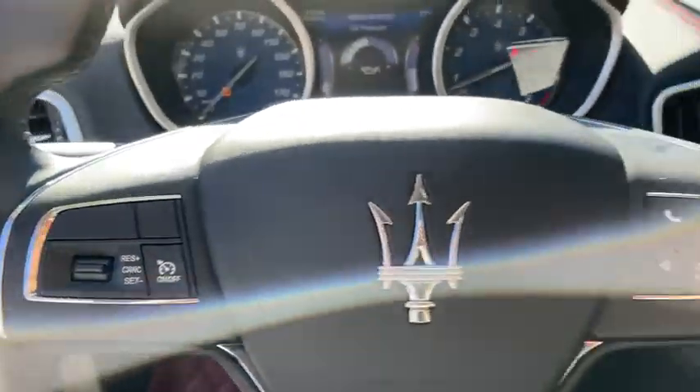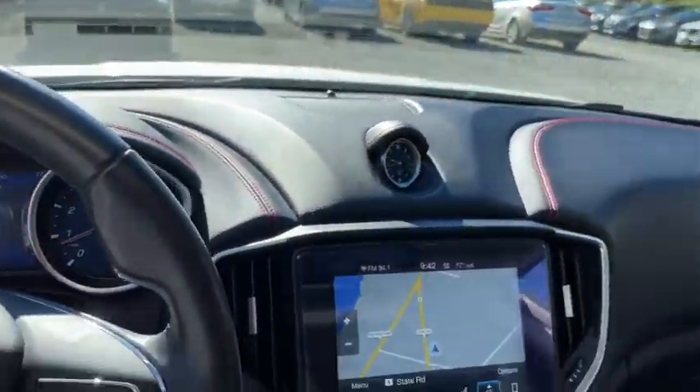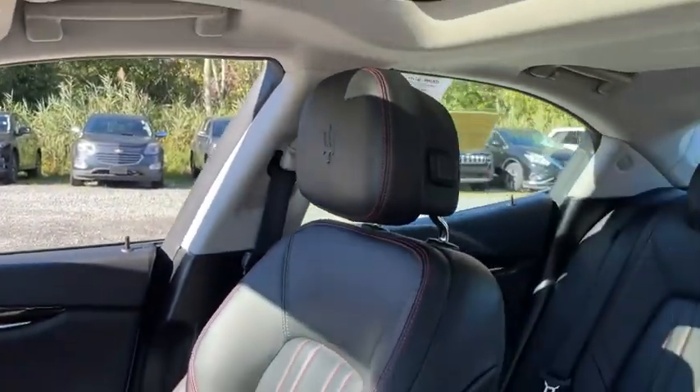This vehicle has less than 25,000 miles. Here are some of this vehicle's great options: backup camera, leather-wrapped steering wheel, center armrest, universal garage door opener, compass.